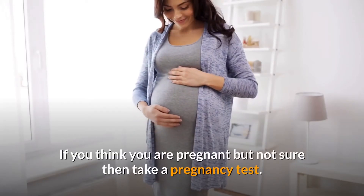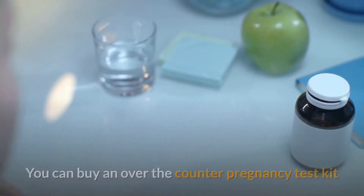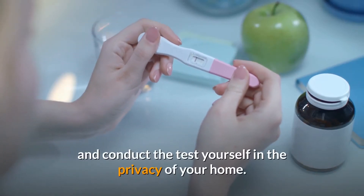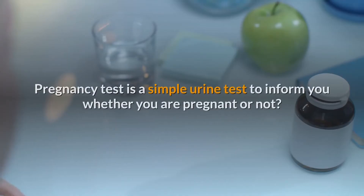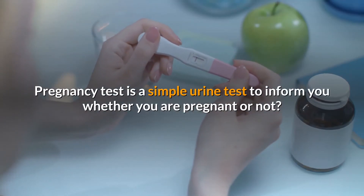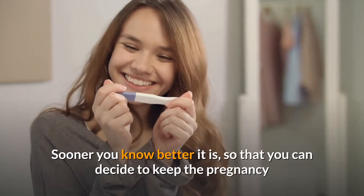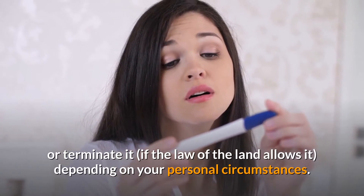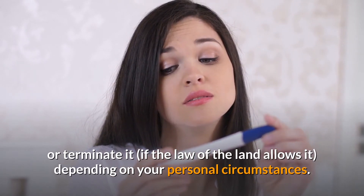If you think you are pregnant but not sure, take a pregnancy test. You can buy an over-the-counter pregnancy test kit and conduct the test yourself in the privacy of your home. A pregnancy test is a simple urine test to inform you whether you are pregnant or not. The sooner you know, the better, so that you can decide to keep the pregnancy or terminate it if the law allows, depending on your personal circumstances.